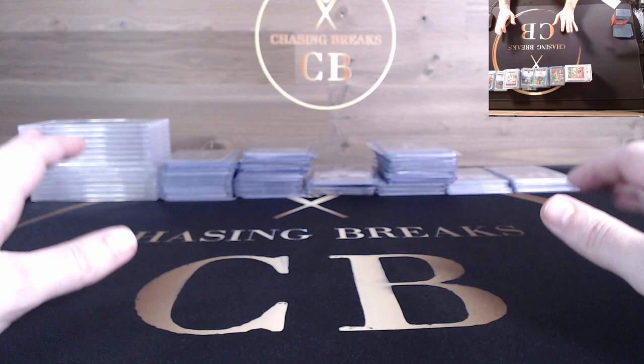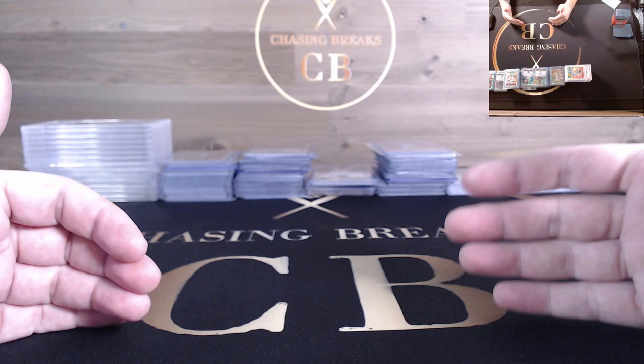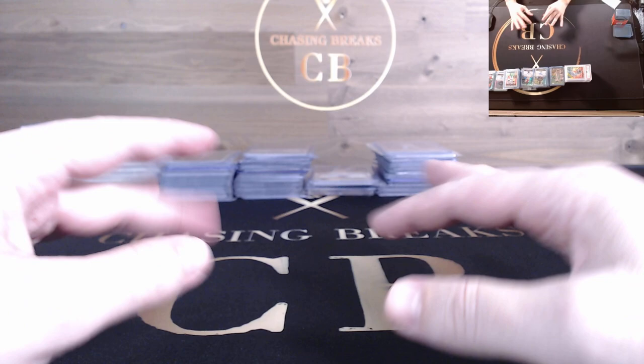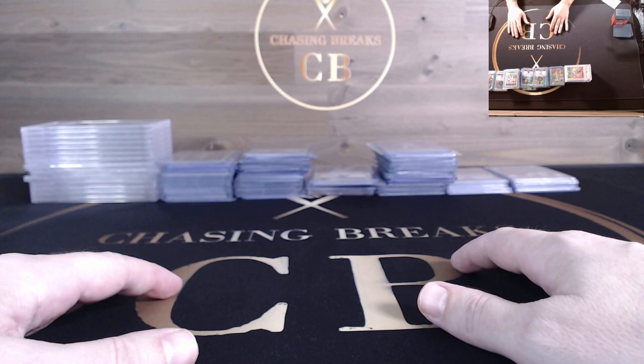Hey everybody, it's Jay with Chasing Breaks. I wanted to do a final update on my $800 mystery boxes and show everybody interested in purchasing one. There will be 10 available. I'll show you what you can expect to find inside. Although I am revealing the cards, they are still a mystery because of the way they get shuffled into the 10 different spots.